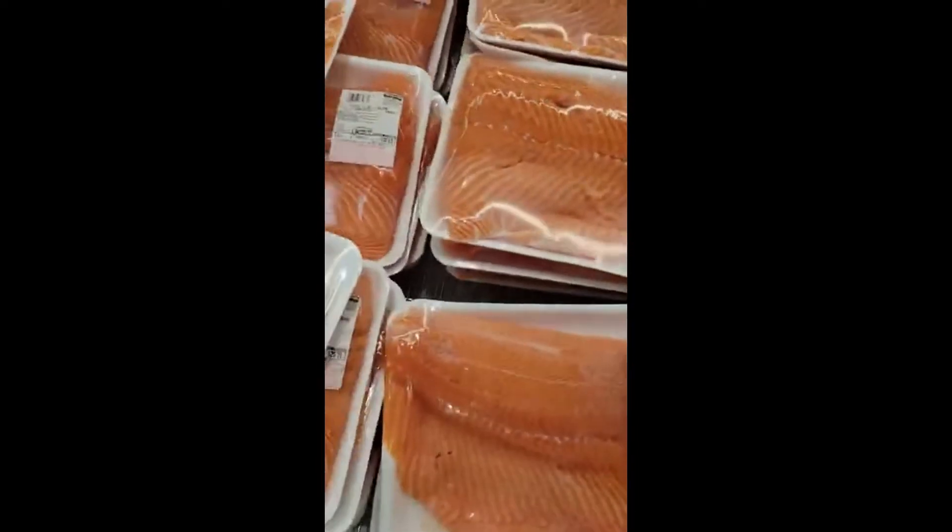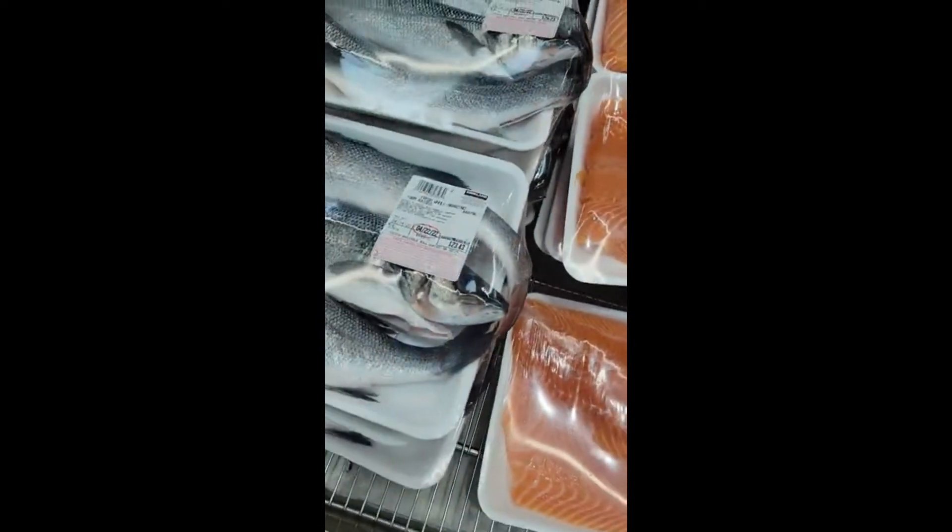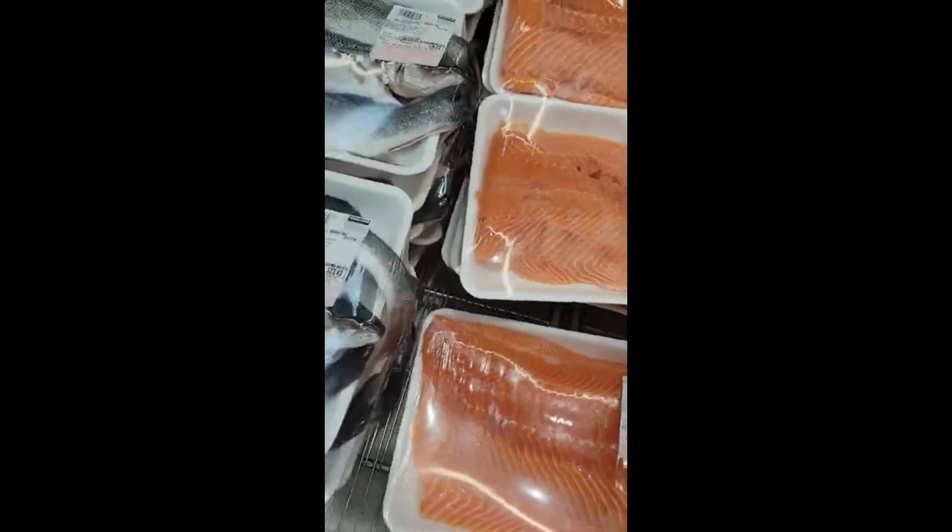Ooh, pretty. Look at the salmon, y'all. All things considered, the prices are not bad.